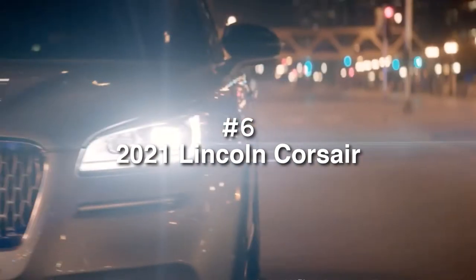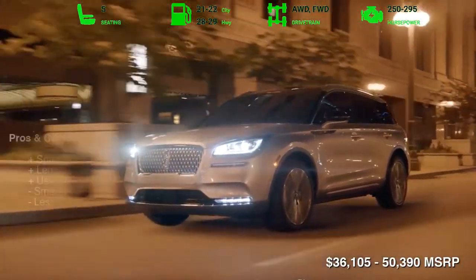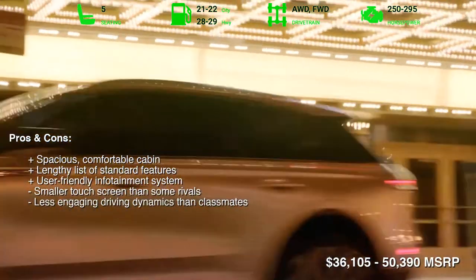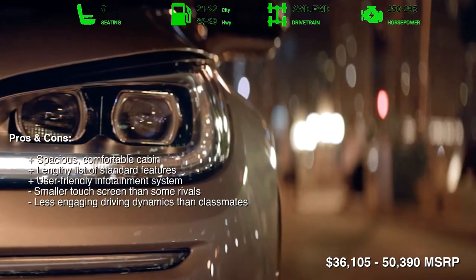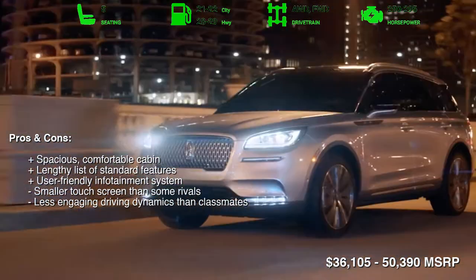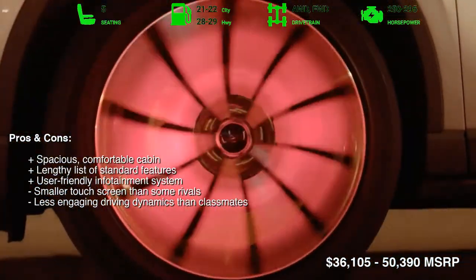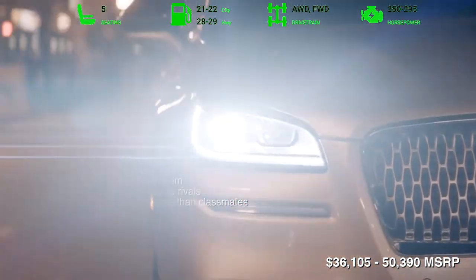Number 6: 2021 Lincoln Corsair. Inside, the Corsair has adult-friendly seating in its two rows of seats, about average cargo capacity, and a user-friendly infotainment interface. From a performance standpoint, this Lincoln is a comfortable cruiser. On the flip side, the Corsair doesn't stand out in any way, and its standard touchscreen is smaller than those of some class rivals.